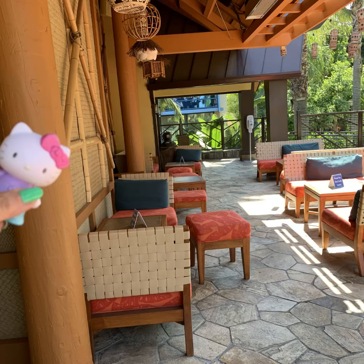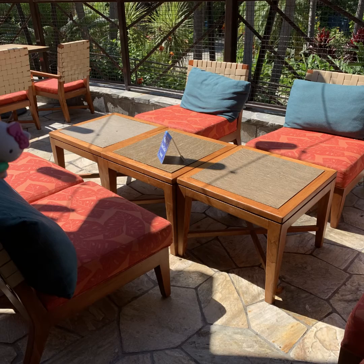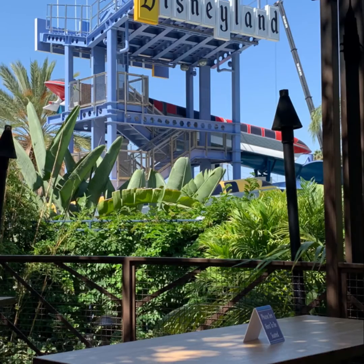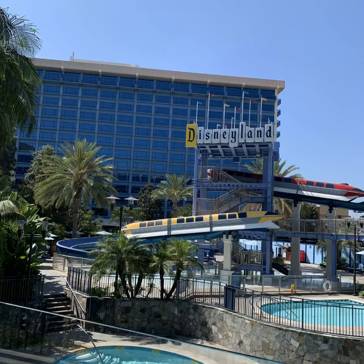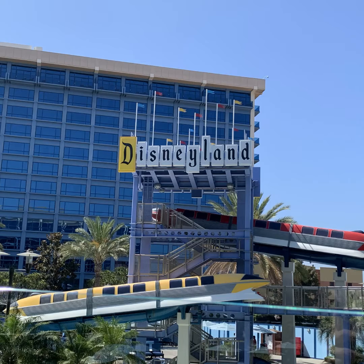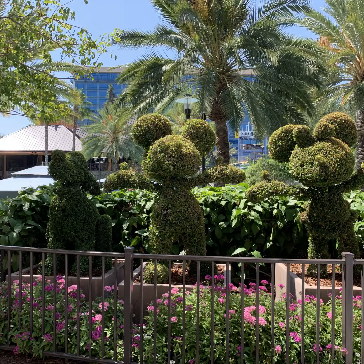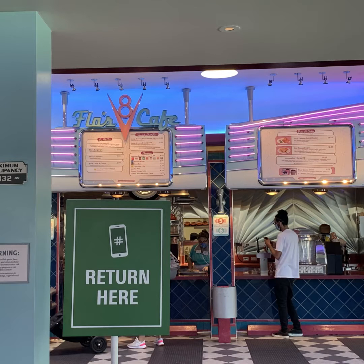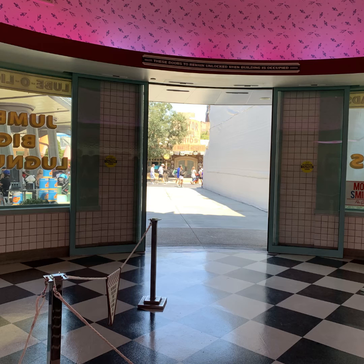Afterwards we went to Cars Land and stopped off at Flo's V8 Cafe for lunch. I just wanted to let you know I had time — I hope everyone has a good week. Isn't that cute, Mickey and Minnie! So at Flo's V8 Cafe, my husband and I ordered a fried chicken and shared it.